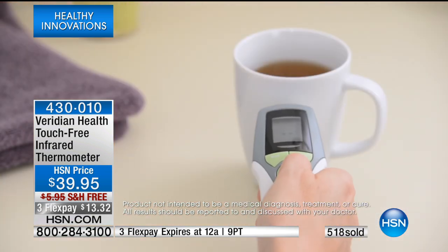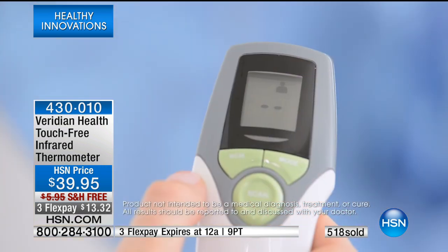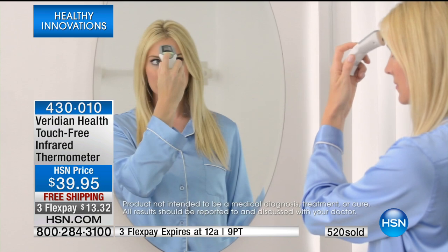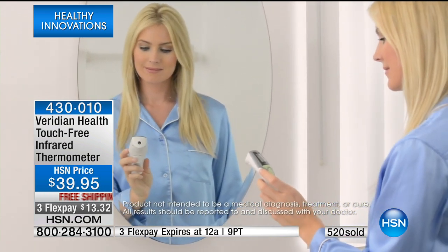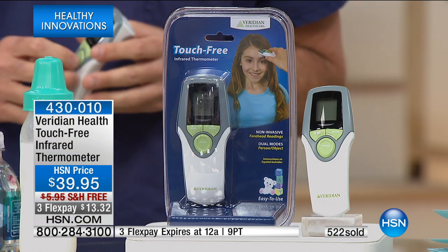Do we only have one color left? It is just the white. It does require two AAA batteries, which are easy to find. This has a three-year warranty — a three-year warranty on a thermometer.